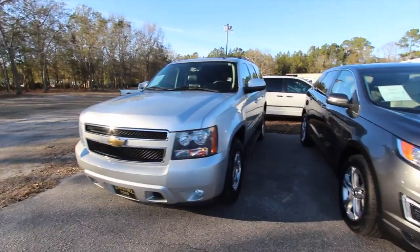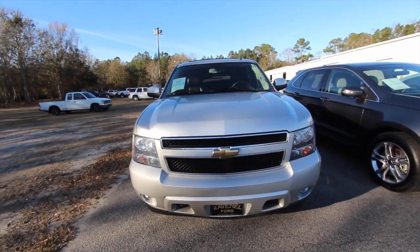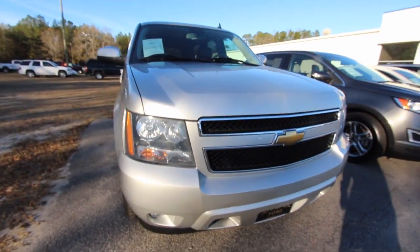Let's look at this vehicle today, this Tahoe. If you're in the market for buying a Tahoe, maybe this is the one you like. I suggest you watch this video. This one's for sale as of today, January 10th, 2017.